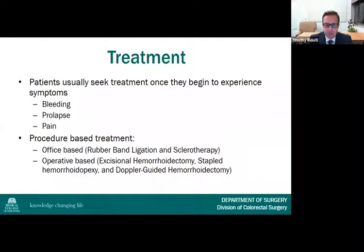Patients usually seek treatment once they begin to experience symptoms like bleeding, prolapse, or pain, although a trial of fiber supplementation is almost never a bad idea. Today's presentation will focus on procedural intervention. These procedures can be grouped into office-based procedures, such as rubber band ligation and sclerotherapy, or operative-based therapies, such as excisional hemorrhoidectomy, stapled hemorrhoidopexy, and Doppler-guided hemorrhoidectomy.